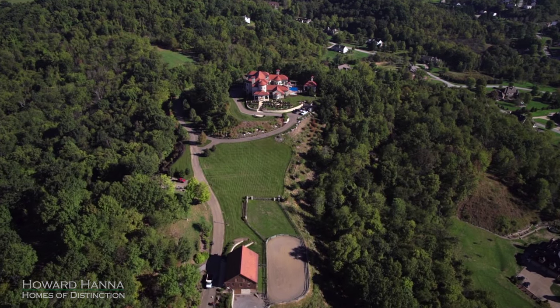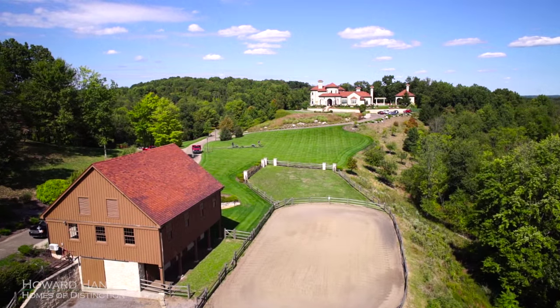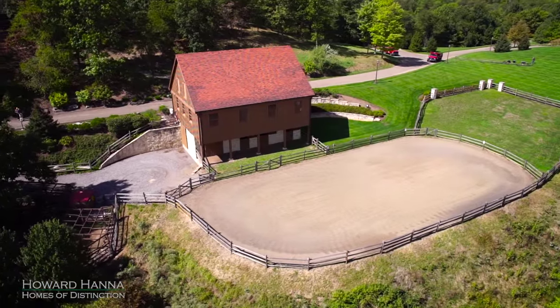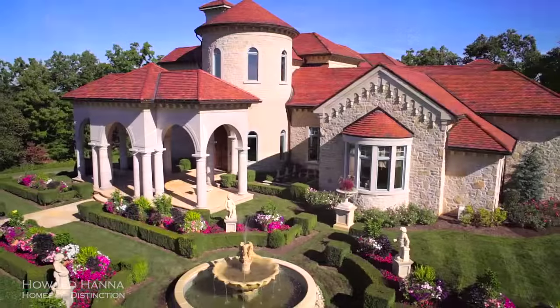The grounds are home to a six-stall barn, a riding ring, a fenced pasture, walking and riding trails, and two detailed fountains.